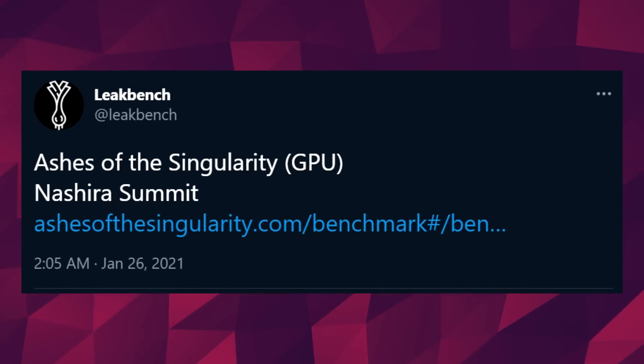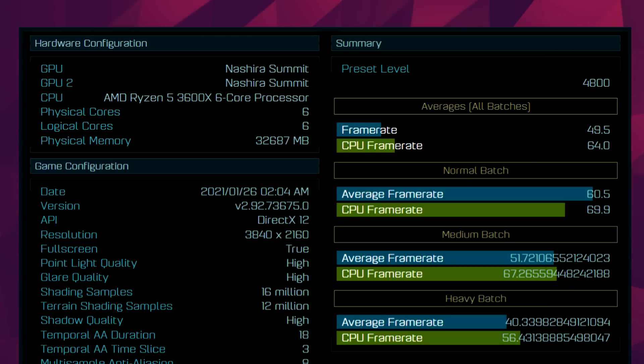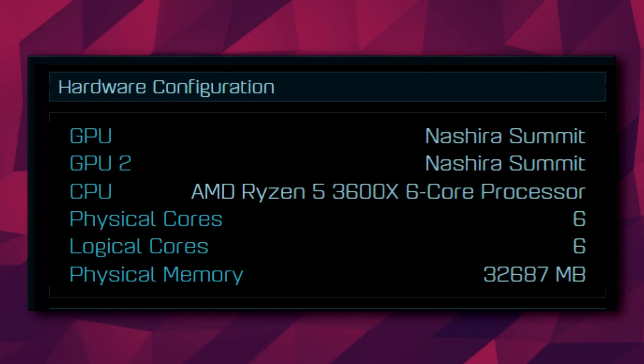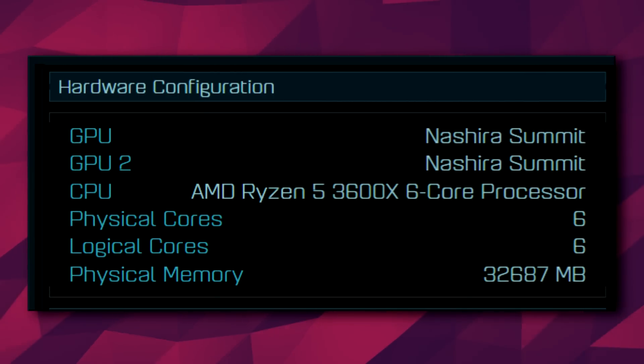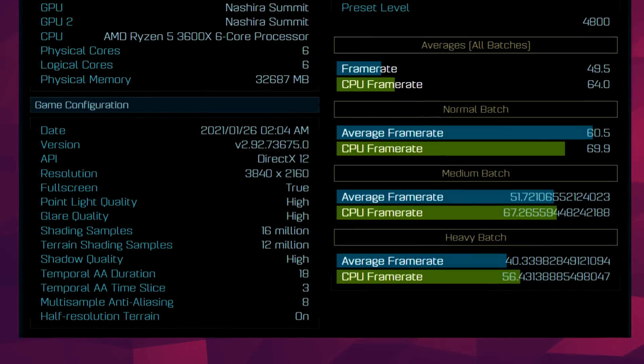Lastly, in AMD news, we got what looks like AMD's chiplet design GPUs being benchmarked in Ashes of the Singularity. This benchmark was spotted by Leakbench on Twitter and shows an AMD Ryzen 5 3600X CPU paired up with an unknown pair of GPUs by the name of Nashira Summit. The only reason we think this might be a multi-chip GPU is because there are two of them, and AMD has been making the news lately with rumors that Navi 3X could be their first multi-chip GPU. A multi-chip GPU should theoretically be recognized by benchmarks like Ashes of the Singularity as two different GPUs. It was tested with custom settings, so it would be hard to actually compare it to anything, but at least we got some scores.